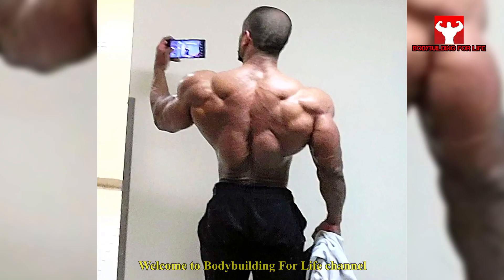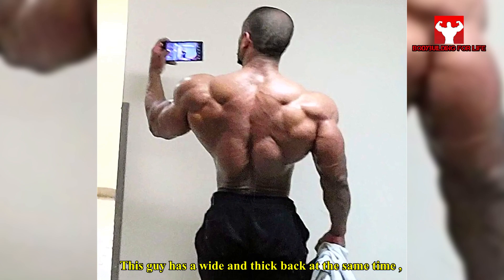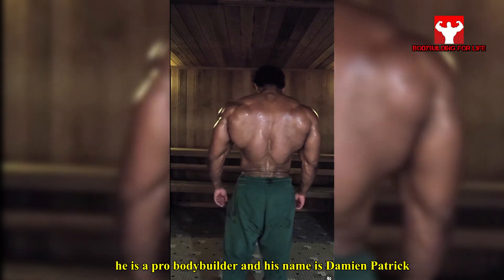Welcome to the Bodybuilding for Life channel. This guy has a wide and thick back. He is a pro bodybuilder and his name is Damien Patrick.